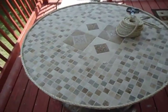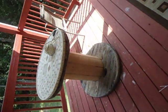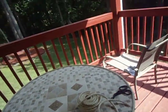This is a table I'm working on — it's actually a spool that the electric companies use that I found on the side of the road. I'm tiling the top of it to make it a little outside table.